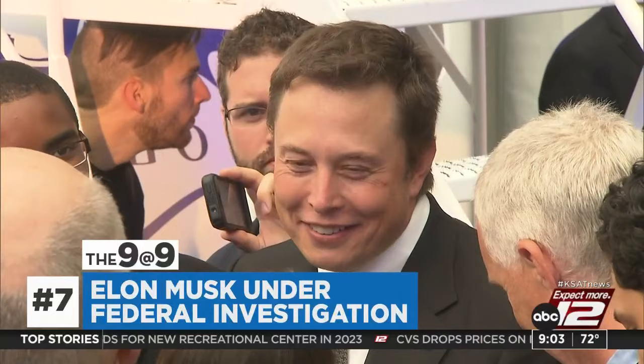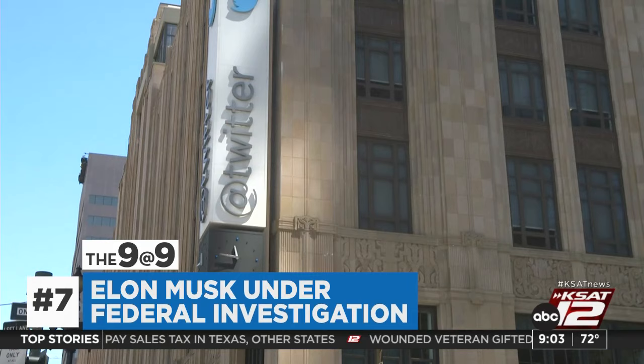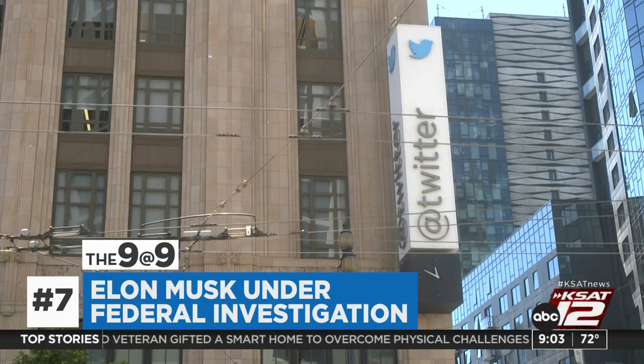Elon Musk is under federal investigation over his $44 billion Twitter deal. Twitter did not say what specific conduct is being investigated, but other filings have accused Musk's legal team of failing to produce communications with the SEC and FTC, amid ongoing litigation over whether Musk can walk away from the deal.